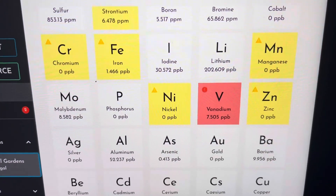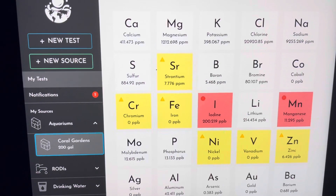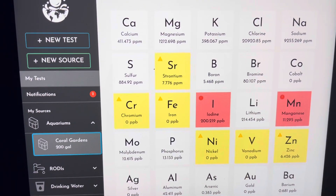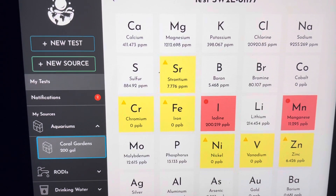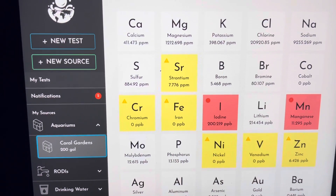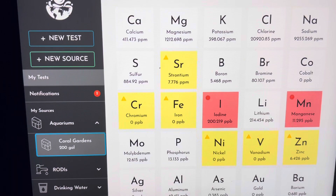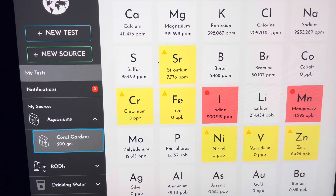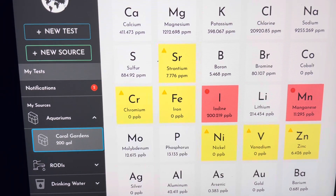I'll show you the second test I did about three weeks later. As you can see, things have changed. The vanadium is now zero three weeks later — zero from being way too high. And I've only done one water change. So zero doesn't make sense to me.